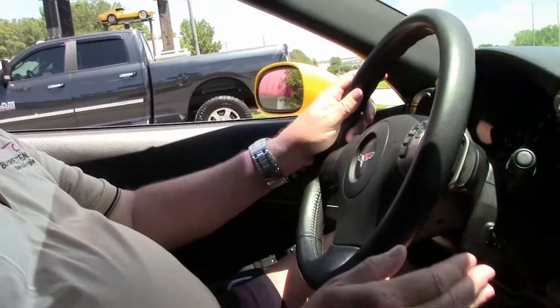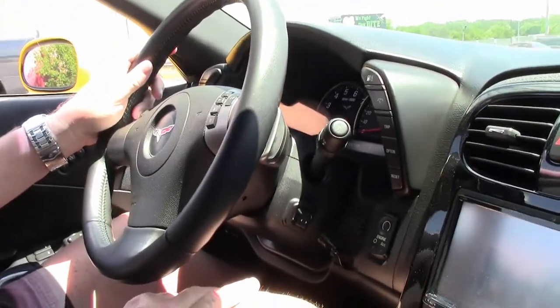Hello folks, welcome to BioVet in Atlanta, Georgia. My name is Rick Engel. Today I'm going to take you on a test drive in this 2008 Z51 3LT automatic transmission, Z51 Velocity Yellow with black interior. This car just turned 17,000 miles.